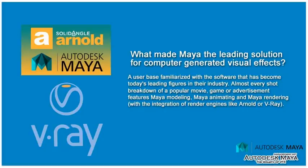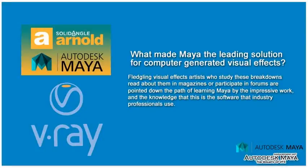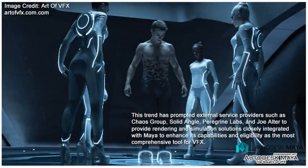With the integration of render engines like Arnold or Vray, fledgling visual effects artists who study these breakdowns, read about them in magazines, or participate in forums are pointed down the path of learning Maya. This trend has prompted external service providers such as Chaos Group, Solid Angle, Peregrine Labs, and GeoAlter to provide rendering and simulation solutions closely integrated with Maya, enhancing its capabilities and eligibility as the most comprehensive tool for VFX.